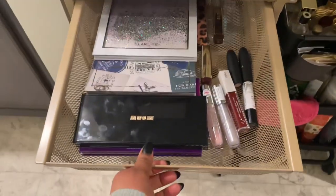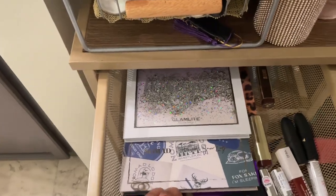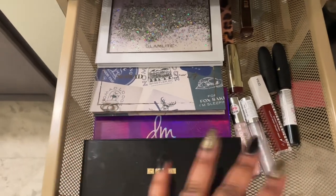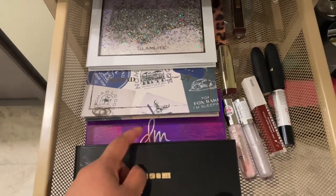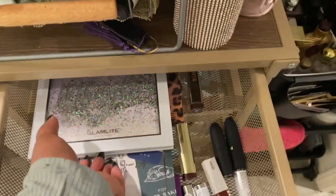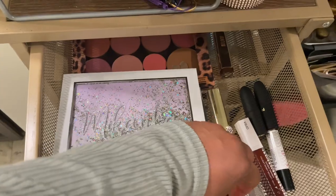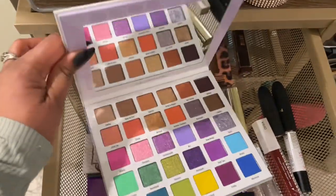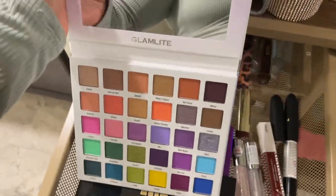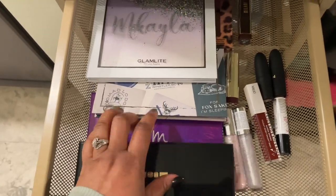Starting right down here, this is the Utopian Dream palette — I'm going to keep that in. Danessa Myricks, that's the staple. If you've seen any of my other shop my stashes, you already know how much I love that palette. It's always going to stay in this drawer — I will never put this back. The Michaela Glam Light palette I've only used once, and Glam Light is a Black brand. This palette is beautiful and I want to get more use out of it. So this palette, Pat McGrath, and Danessa Myricks are staying.